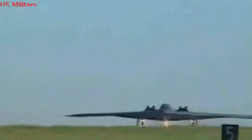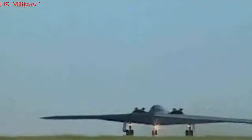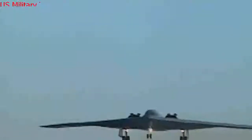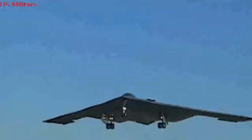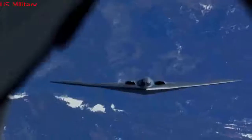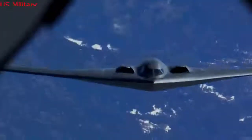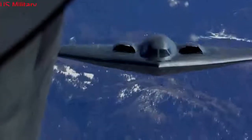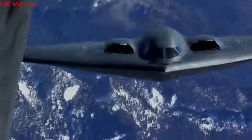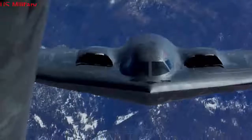The B-2 was developed as a black program, with all of the pluses and minuses that entails. On the plus side, it was developed with a high level of secrecy, and until rollout in 1988 few were sure exactly what the B-2 looked like. On the other hand, costs and development problems that caused them to rise were kept secret until 1988. The cost of the overall B-2 program rose from $35.7 to $42.8 billion.